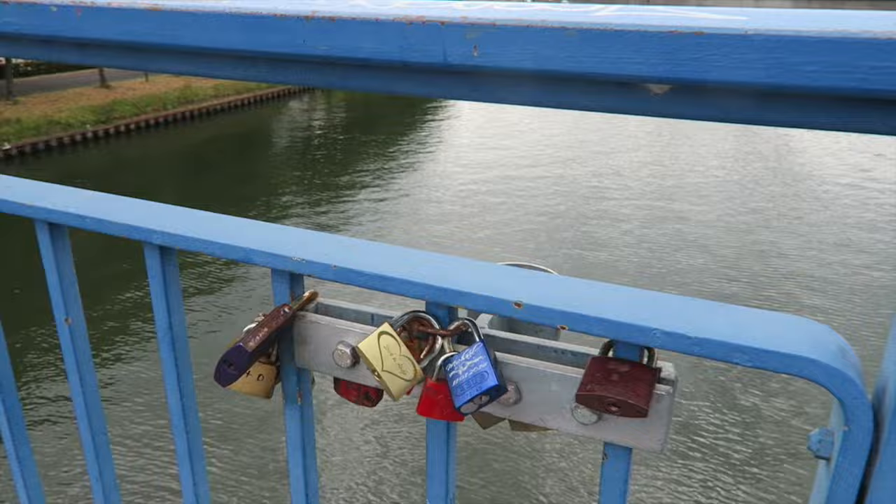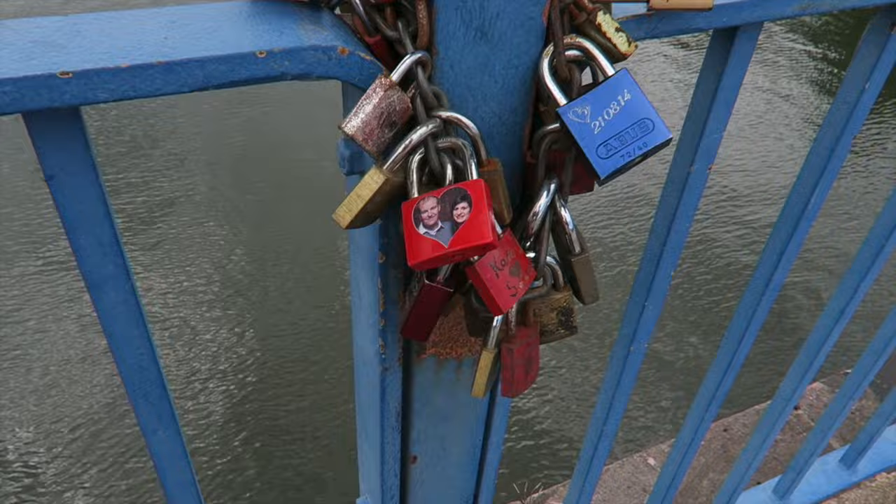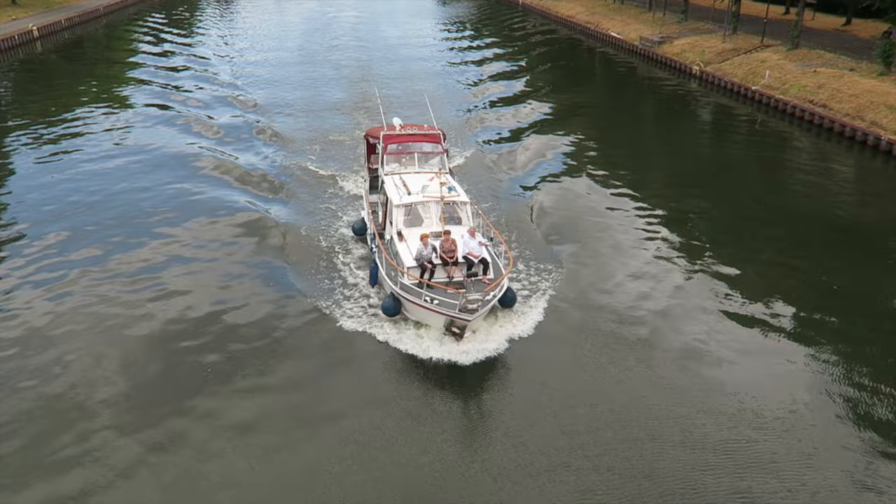I just discovered love locks! There are more here — look at this one, it has a picture of the couple. How cute! People are getting very creative with this love lock stuff.